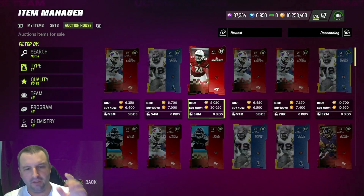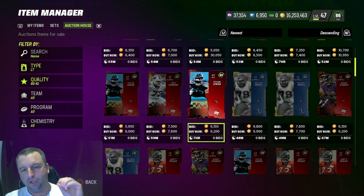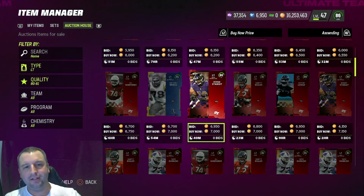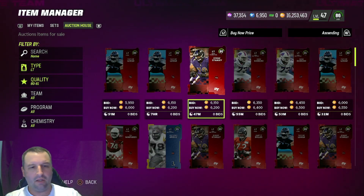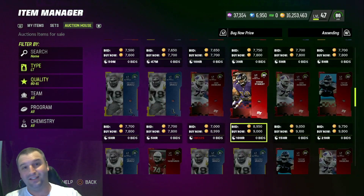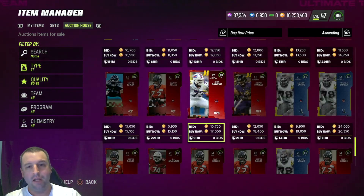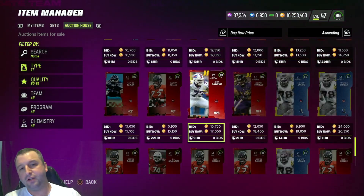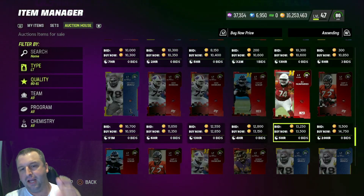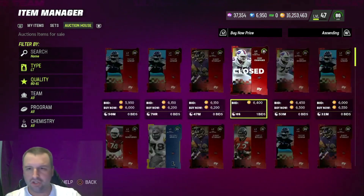Before I move on, I want to make sure we talk about one important thing on this filter and every other filter: find out the coin quick sell prices. For example, 80s are selling for 9k on quick sell — I've bought guys under 9k and just quick sold them for more coin. The 81s are 13k quick sell, so pay attention to that.